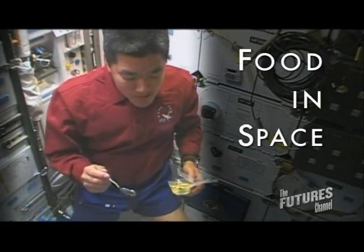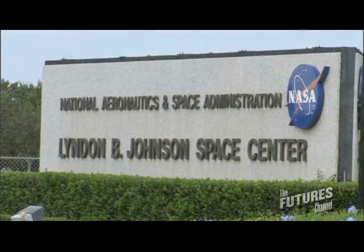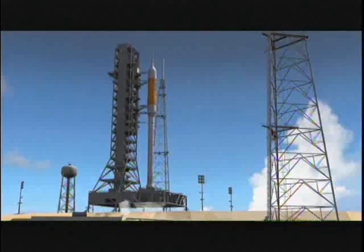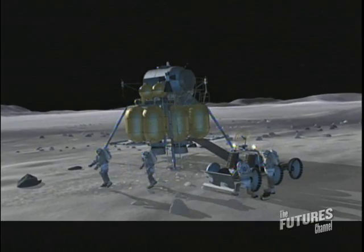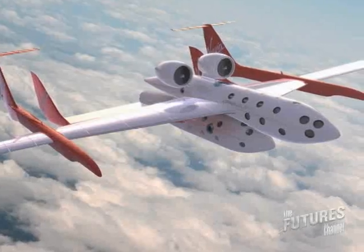I manage the Space Food Systems Laboratory here at NASA's Johnson Space Center. The most challenging aspect of my job is basically understanding and knowing how all the parts must come together in order for the launch vehicle to fly. The long term direction is people basically going into space and answering the question: can we live and work in space? I'm VP of operations for Virgin Galactic, so it's my job to oversee the design and specification of the spaceships.